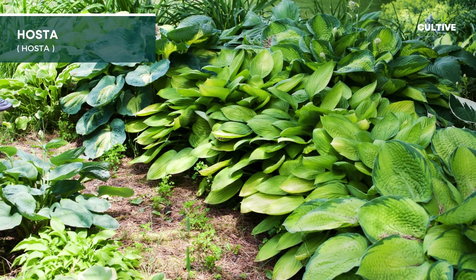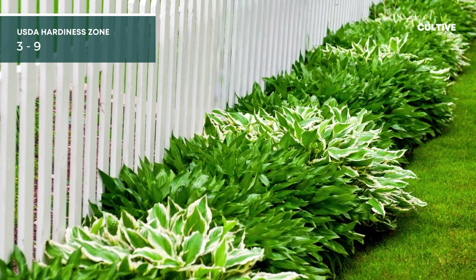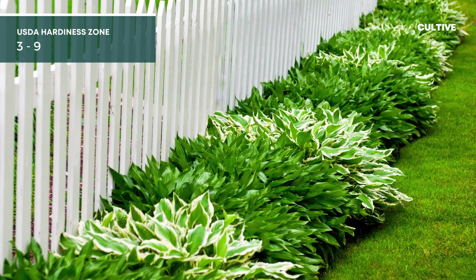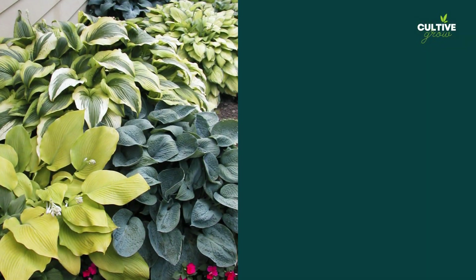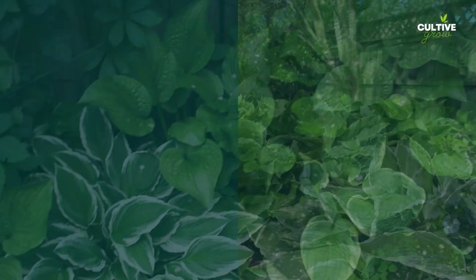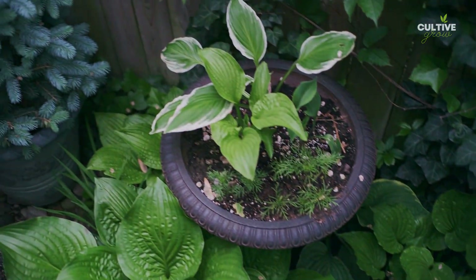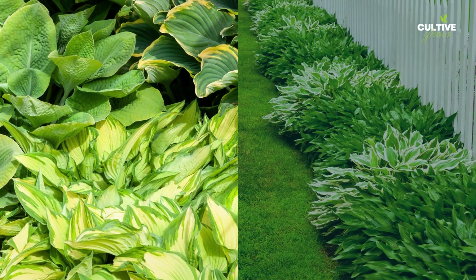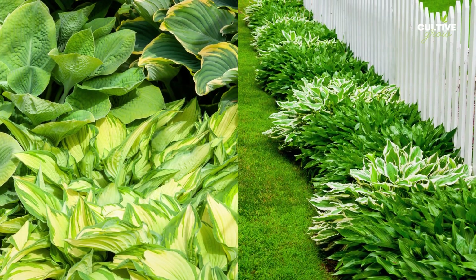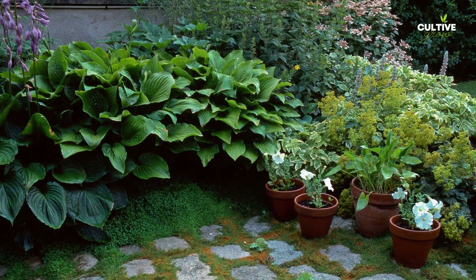Hosta is a popular and versatile perennial plant, prized for its attractive foliage and easy maintenance. This shade-loving plant thrives in well-draining, moist soil that is rich in organic matter. While some varieties can tolerate more sun, most Hostas prefer partial to full shade. Hostas are adaptable and can be grown in various USDA Hardiness Zones, typically ranging from zones 3 to 9, depending on the specific cultivar.